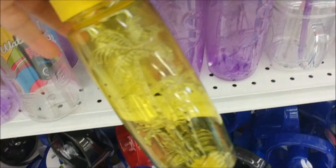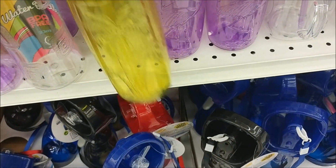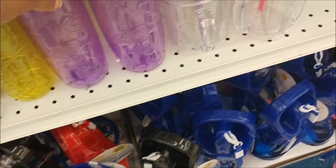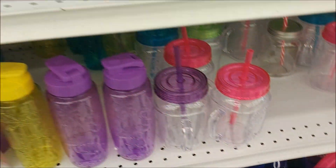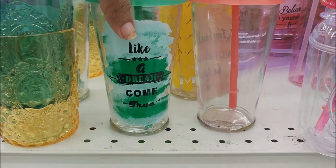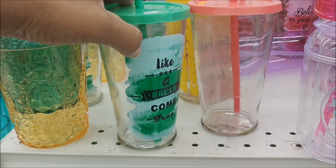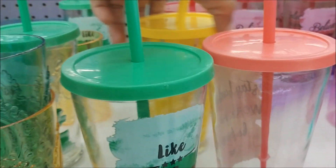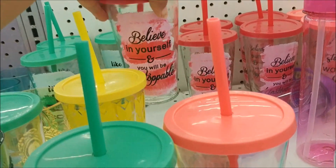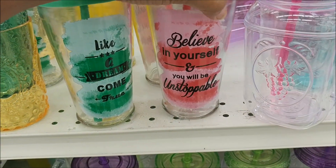I got some tumblers with palm trees on them. This one has a flamingo — that's cute. And then they got the really big ones. Like a dream come true. This is actually glass, and then this one back here says 'believe in yourself, you will be unstoppable.' That's cute.